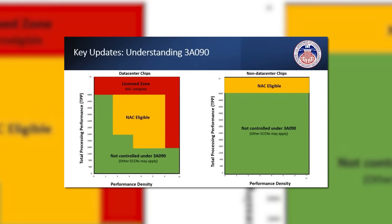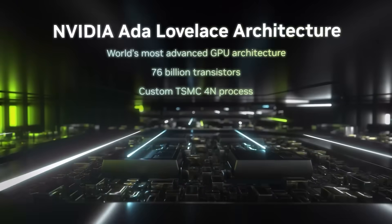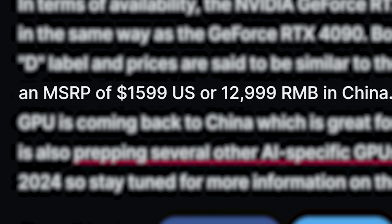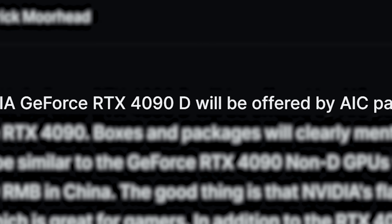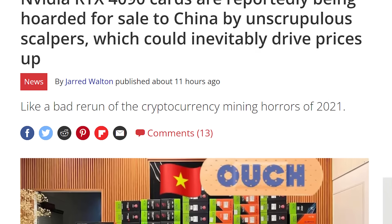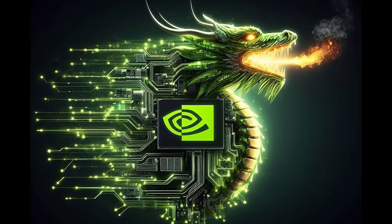WCCF Tech doesn't know the exact specs yet, but because current restrictions are based on the 4090 exceeding 4800 total processing power points, the 4090D will obviously have to come in under that threshold, so it won't be as fast. And yet it's apparently said to have the same $1,599 MSRP as the regular 4090. Still, this is ultimately good news — if you've been following this channel, 4090 prices have been going through the roof not just in China but also in the US, because GPUs are being bought up due to the ban. Nvidia releasing a new card that circumvents these restrictions will likely help alleviate the 4090's price in other countries.